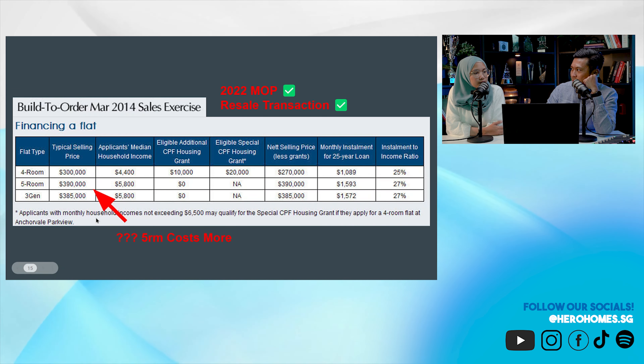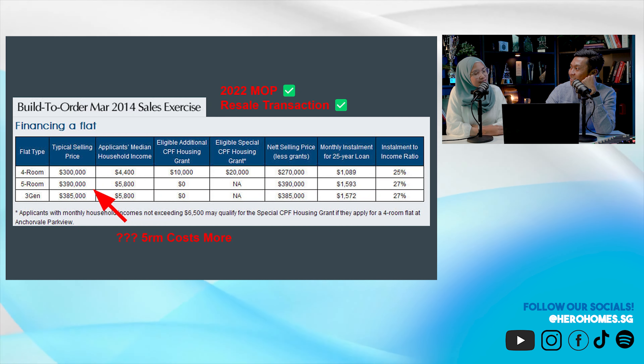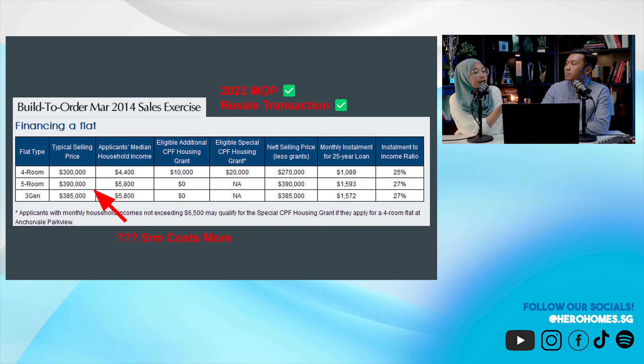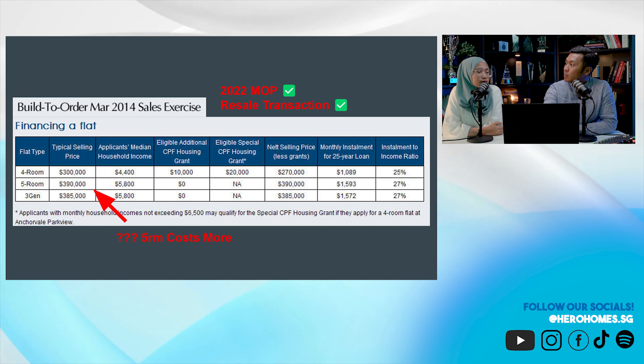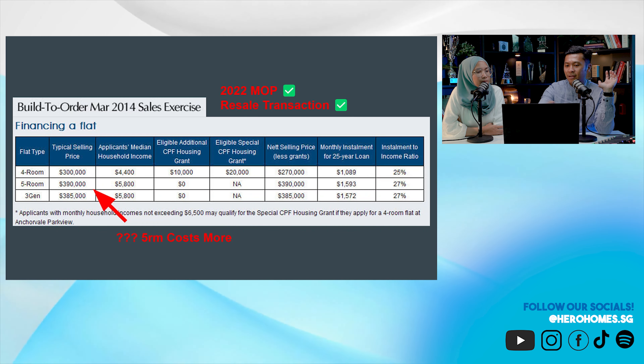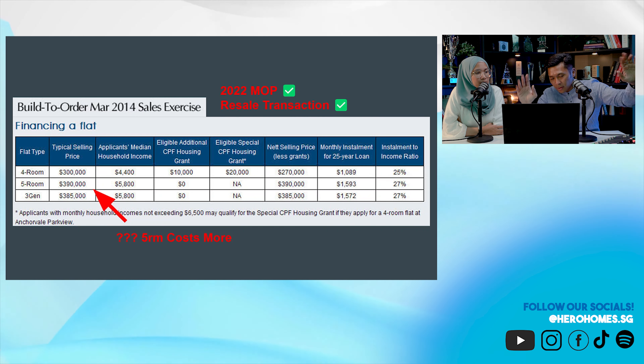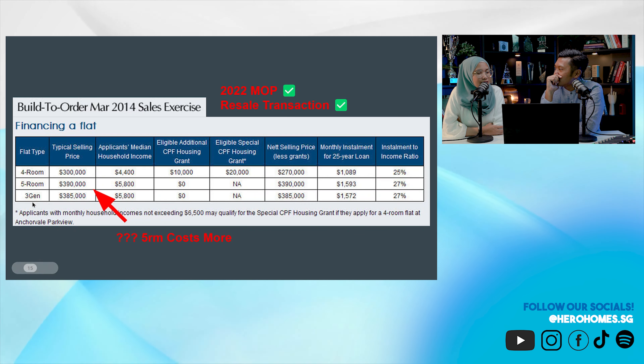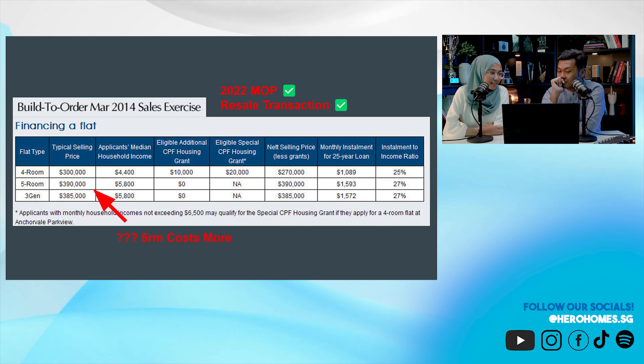Interestingly, at resale, look at the price of a 5-room flat versus a 3Gen — the 5-room is more expensive by about 5K even at resale. Maybe HDB made the 3Gen cheaper to encourage people to stay with their parents. This is one year after Boon Lay and Saraca in Yishun. Whatever they were trying to do, those are the facts — taken from HDB's brochure. Now, let me show you the actual resale transactions for Anchorvale.